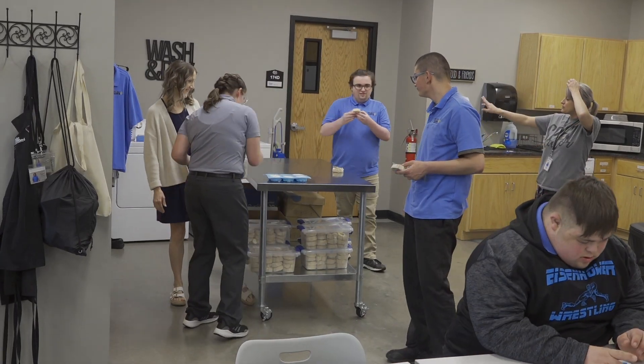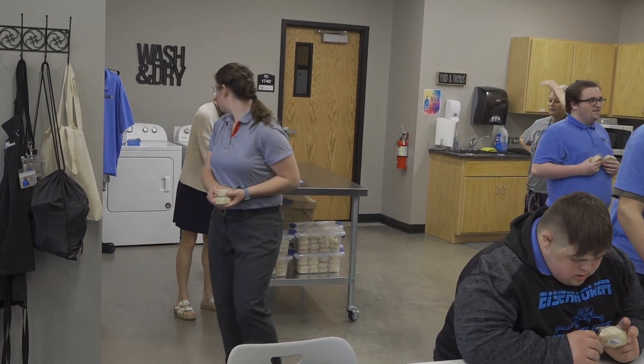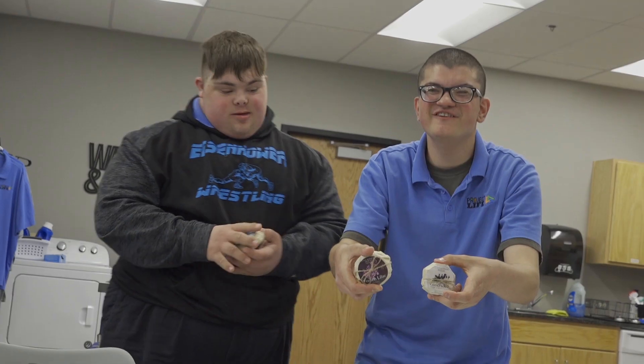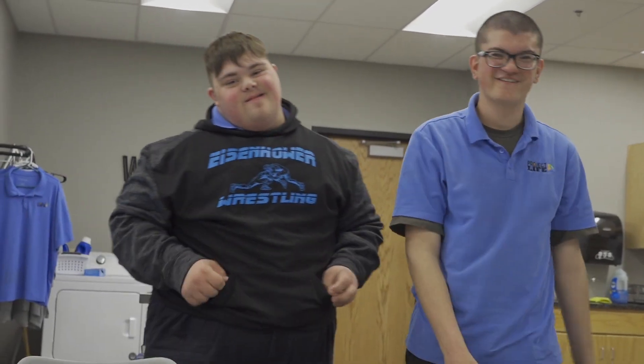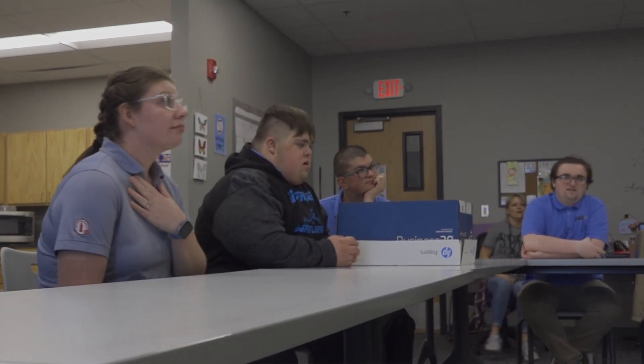In the fall, my interns and I, with the guidance of Project Life, were told to come up with an enterprise — something that Ty's could call its own that would provide them with skills for independence. This year they decided they wanted to come up with a soap business, and that's kind of where Ty's Blooming Soap Company came into play.